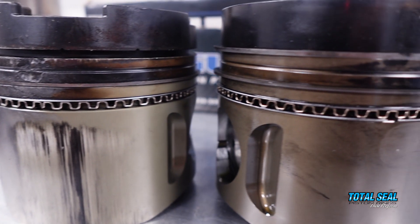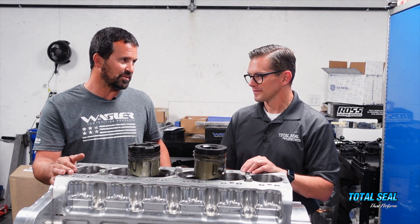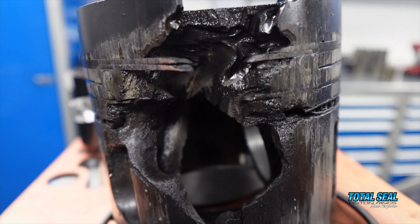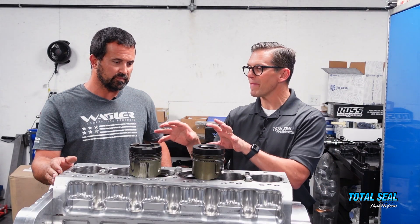It didn't change anything until we started playing with the honing. We followed your guys' guidelines, and here we are running 30 to 40 passes before we need to do anything on the rings. We literally went from destroyed, beat up rings to rings that look almost brand new — just by changing the hone and also managing the fuel.